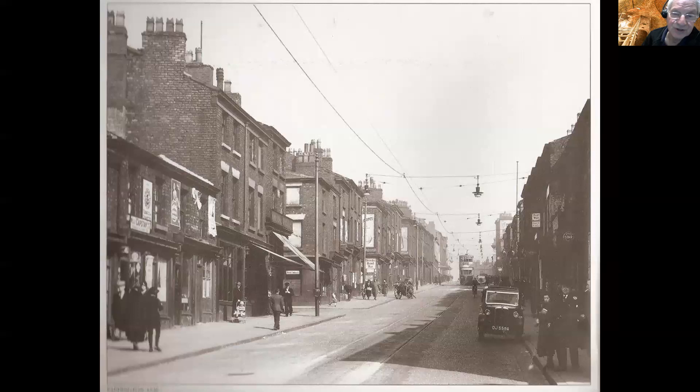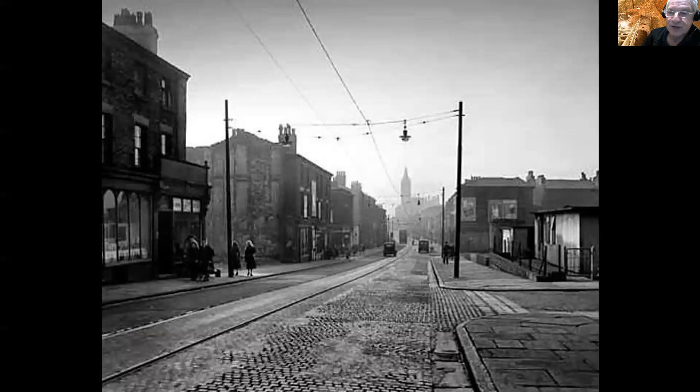The trams ran up Irvine Street past the church to Holland Place, turned round, and then ran down Paddington — neither of those streets was really wide enough to take two-way trams, so that's why they did that. Looking down the street in 1952, Paddington goes down there and continues as Brownlow Hill all the way down to the city centre. This tower here should be quite recognizable to most people — this was the Victoria Building, the first university building in the city, which is now the Victoria Museum and Gallery.